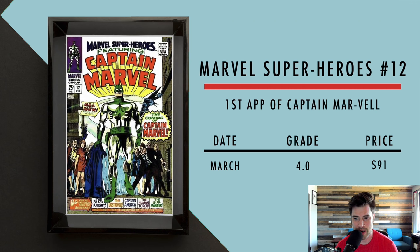Next we got Marvel Super Heroes number 12, first appearance of Captain Mar-Vell. In March, a 4.0 sold for $91. That's a little further back, but you can still pick one up for roughly under $100.